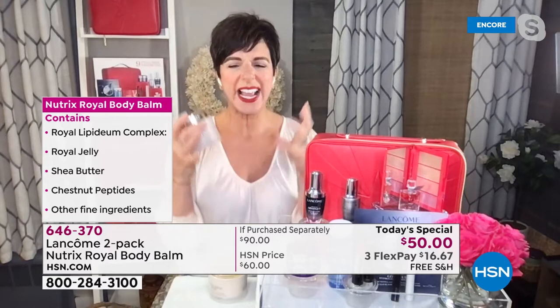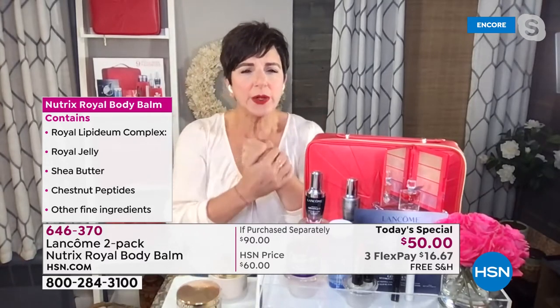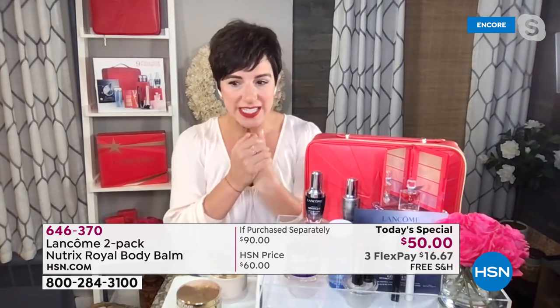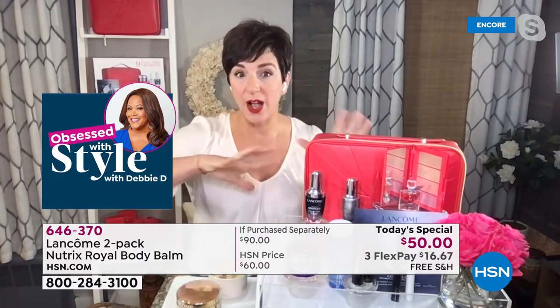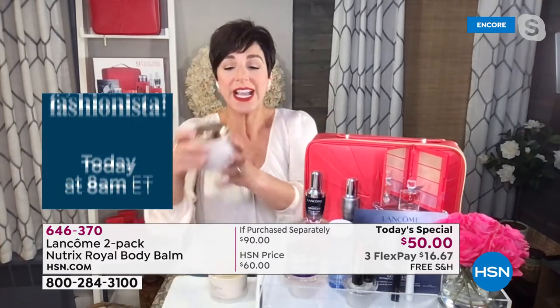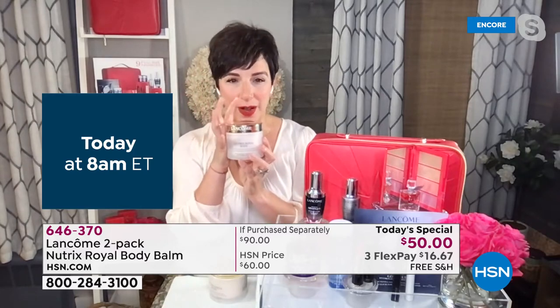So if you've got dry, tight, flaky, uncomfortable, irritable, chapped, super dehydrated skin, this is the time of year you need to get ahead of it. Now the seasons are changing and your skin's going to get even drier as we move into fall and winter. It's time to rescue your skin with our Nutrix Body Balm.